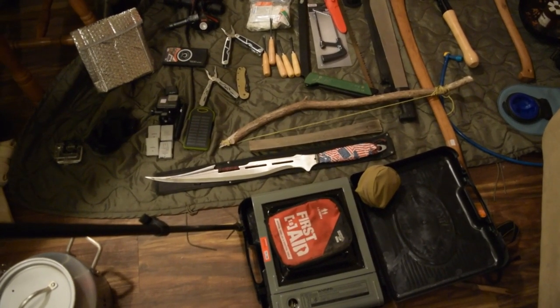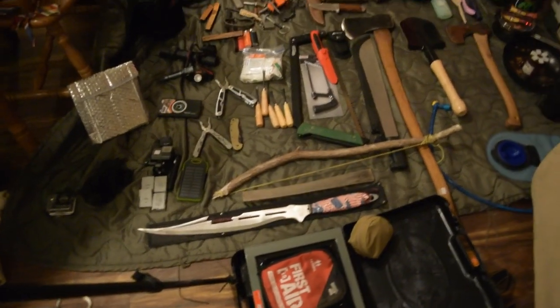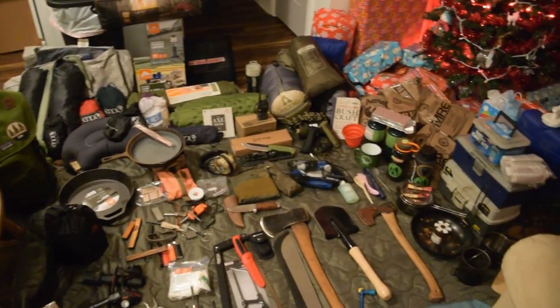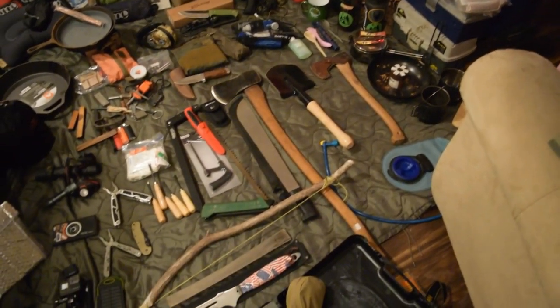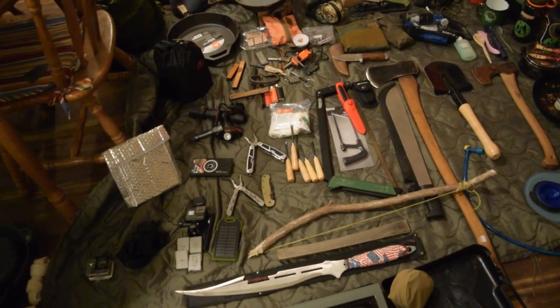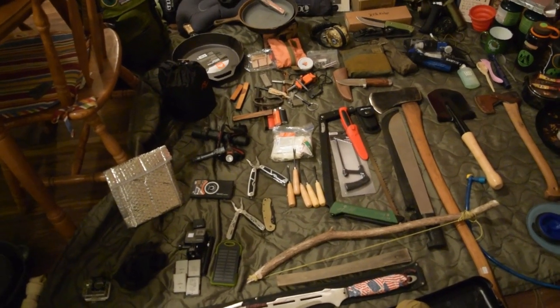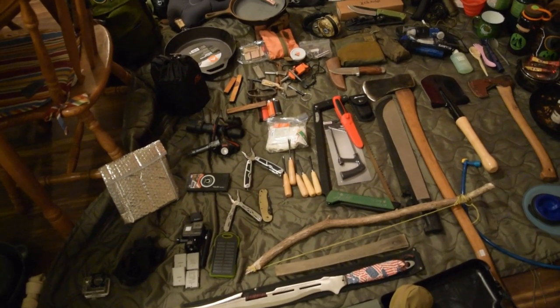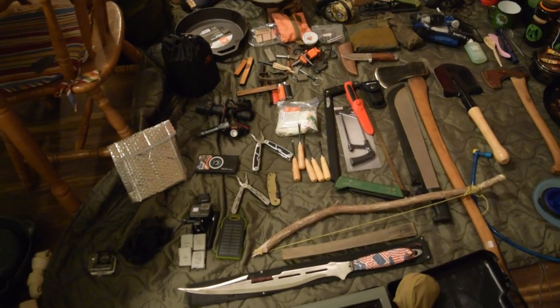Hey everyone, thanks for clicking on this video. It is late at night and I decided to take all my gear out, so I'm going to go ahead and try to show you guys a little bit of everything I got. Full disclosure, there is still a lot more gear in my closet and there's a lot more gear at my campsite, but what I have relatively easy to get to, I decided I'll show it off.